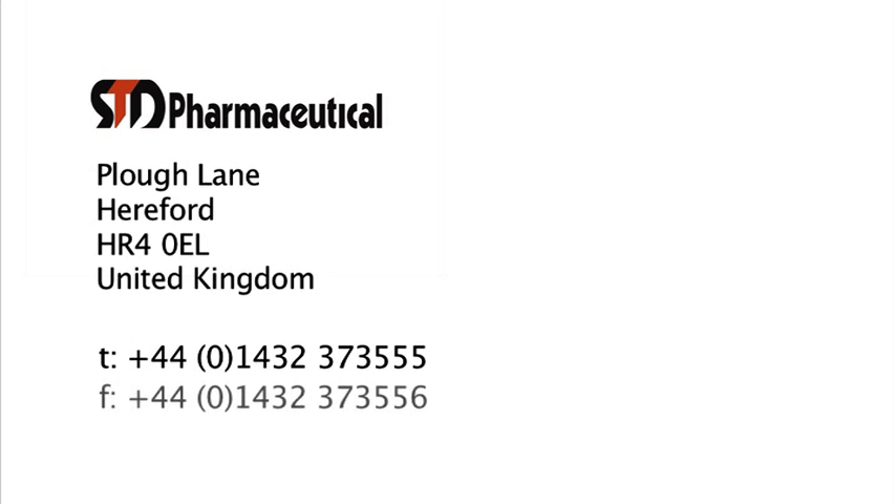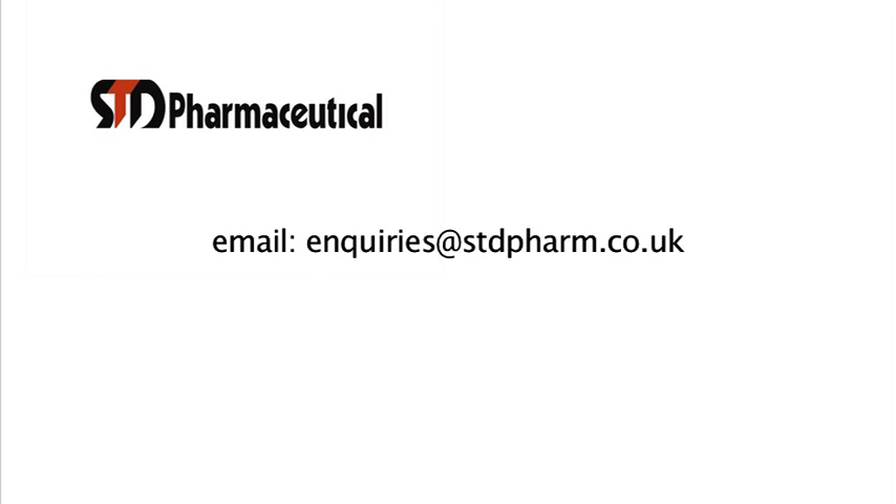By fax on 01432 373 556, or by email via inquiries at stdfarm.co.uk. Please also visit our website at www.stdfarm.co.uk or www.stdpharm.co.uk.